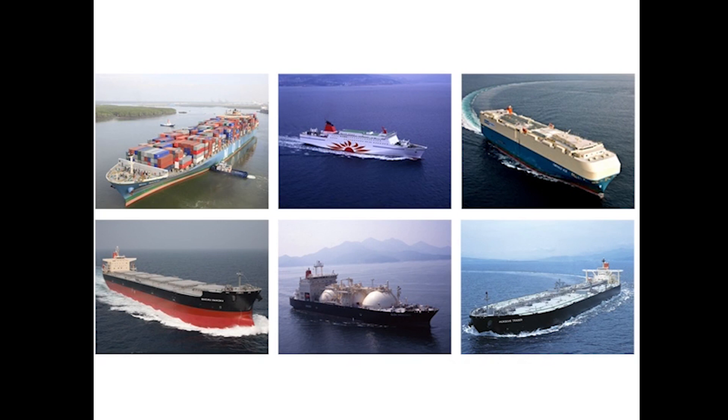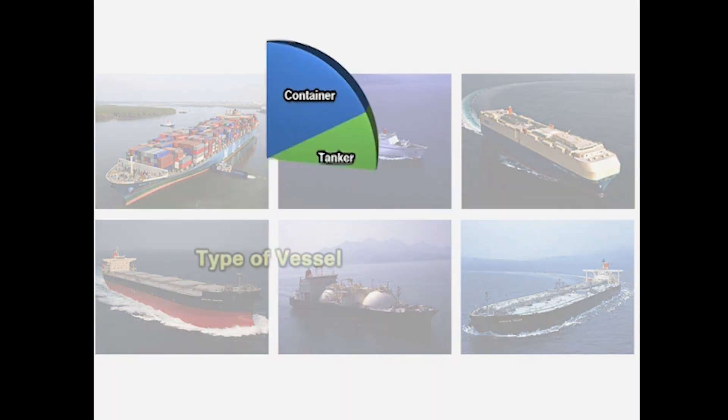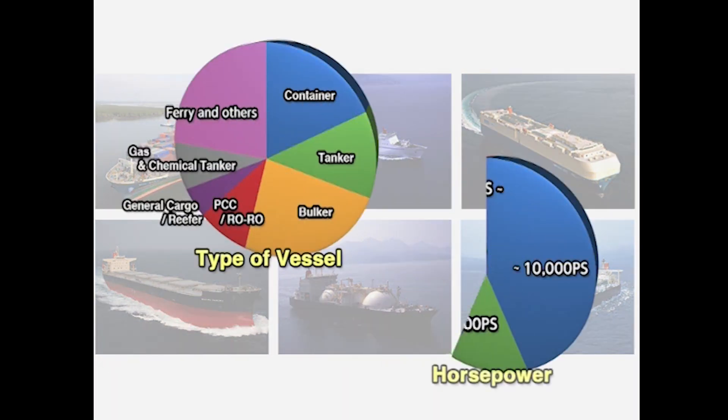As explained here, each PBCF is customized based on the propeller design of the vessel. PBCF are effective for all vessels regardless of horsepower or vessel type. Thus, container ships, bulkers, VLCCs, car carriers, and ferries will all benefit from a PBCF.